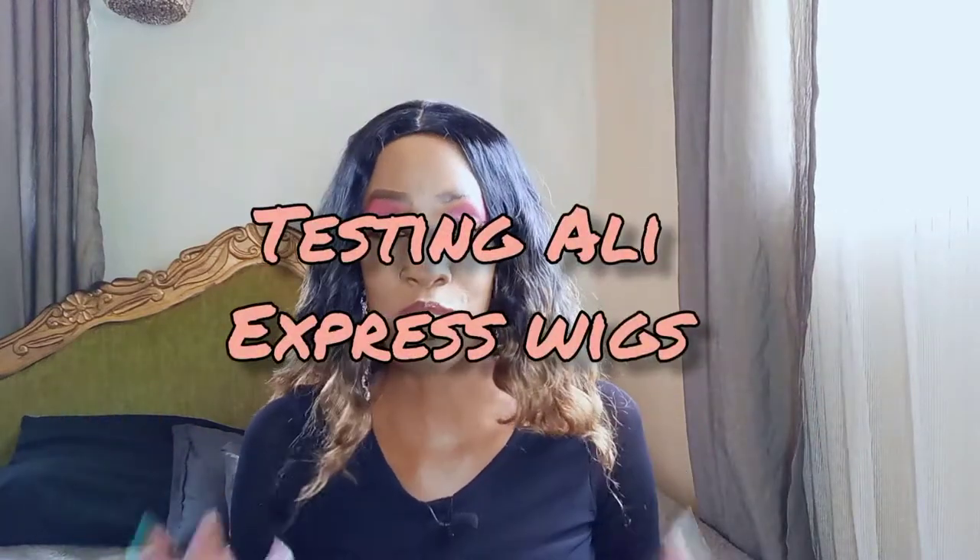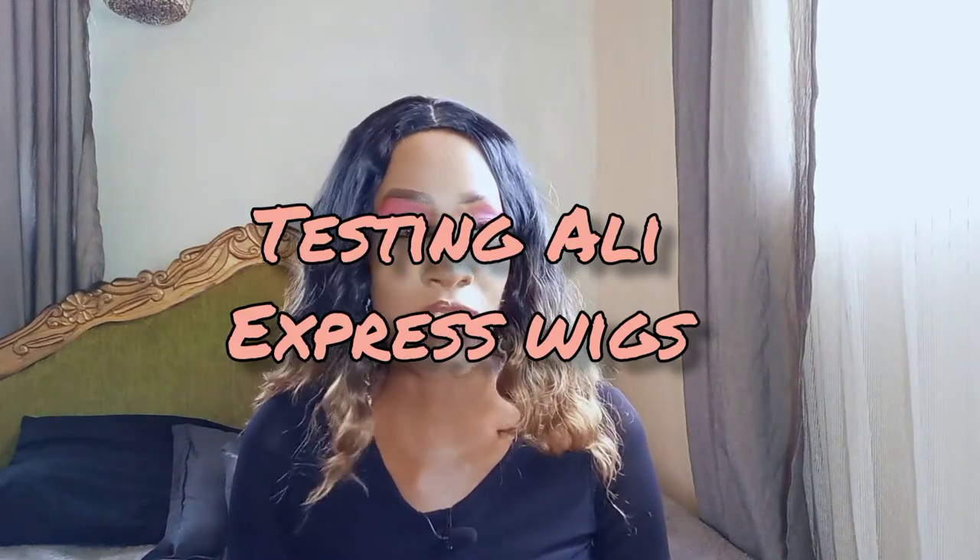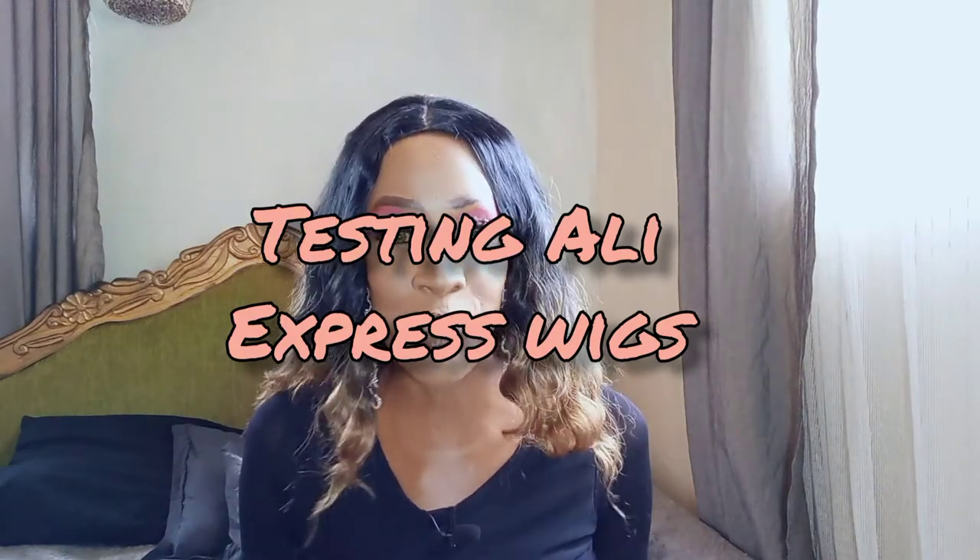What's up guys, welcome back to my YouTube channel! My name is Naninga Koei, thank you so much for joining me today. I'm so excited because I have a wig haul! For those that really know me personally or even from YouTube, you know that I'm a wigaholic — if there's anything like a wigaholic, I'd be it. I have a problem with wigs.